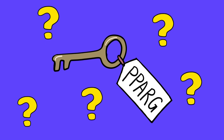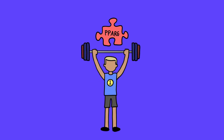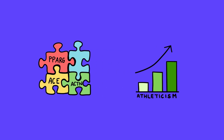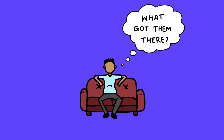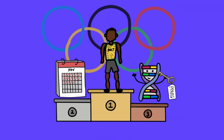So, is PPARG really the key to athletic strength? Yes and no. Whilst genes like PPARG play their own role in our athletic potential, they're just one piece of the complex puzzle of genetics that influence athletic performance. So next time you're watching a gold-winning Olympian compete from your couch, ask yourself: what got them there? Was it years of hard work and dedication, or did their genes give them a head start?